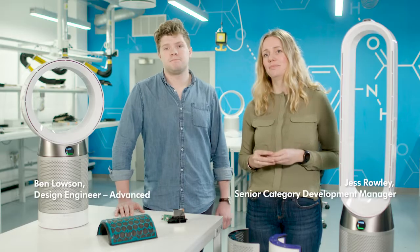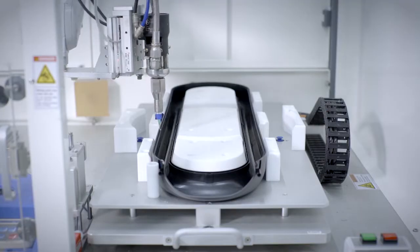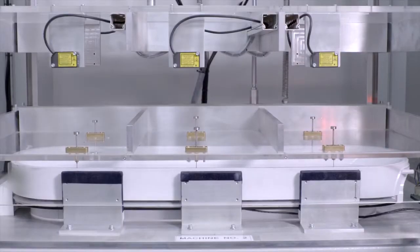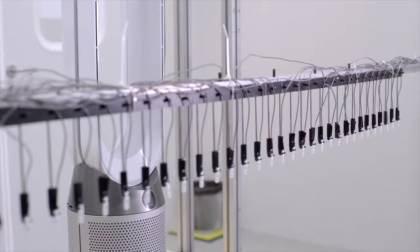Hi, I'm Jess and I'm Ben and we're both design engineers at Dyson. This means that we work on the latest purifying technology. We're going to talk to you today about the Dyson Purecool purifying fan as an example of an engineering solution to air pollution.